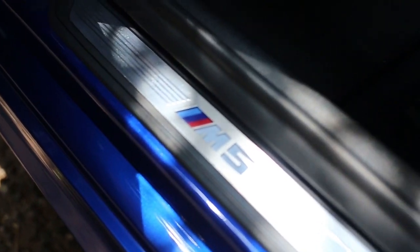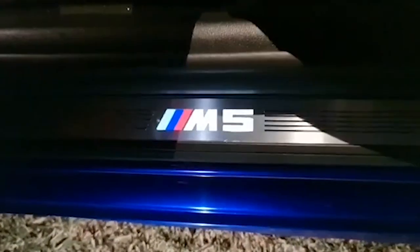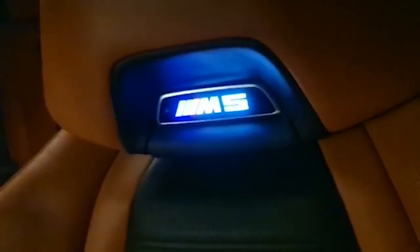This red plate lights up at night, so when you come to sit in the car and open your door, it lights up to remind you what you're driving. And these two M5 badges in the seats also light up in the evening to remind you what you're driving.